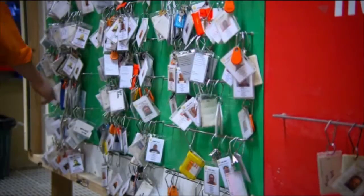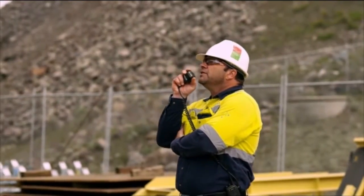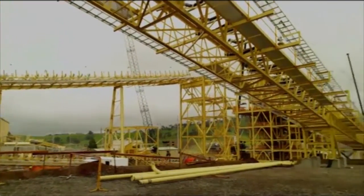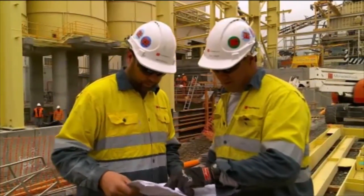Everything that we do is planned with safety first, and really the focus that we've had here at Cadia has been to interact and to work in with Newcrest to ensure that the Fluor culture blends with the Newcrest culture, to ensure that both the operations people and the construction people can execute their works safely and without impact on the project.